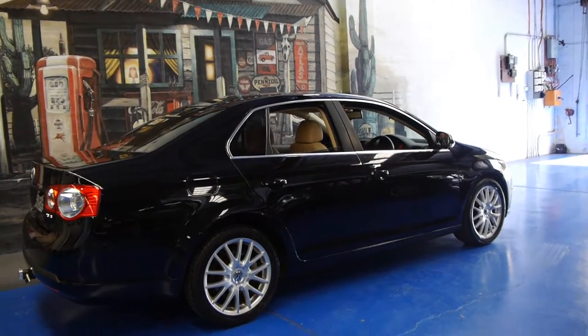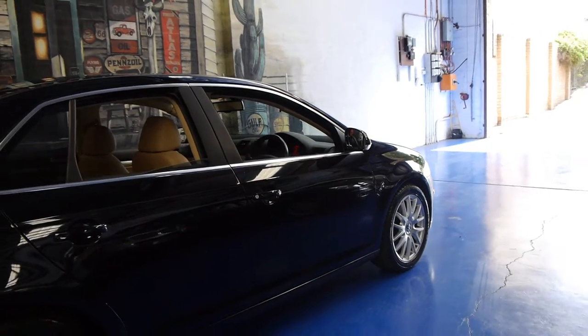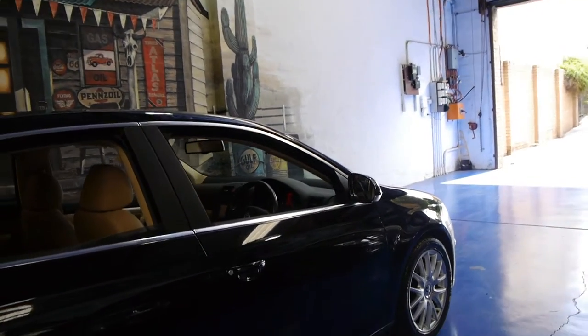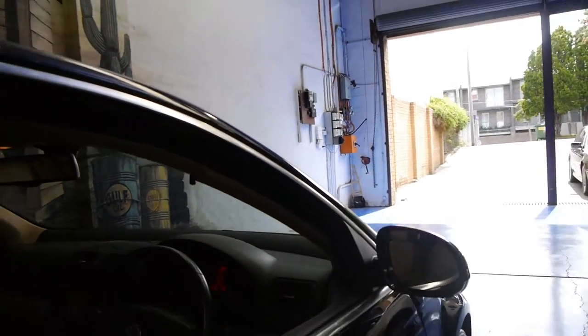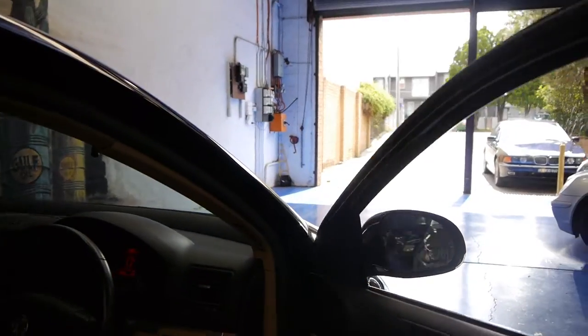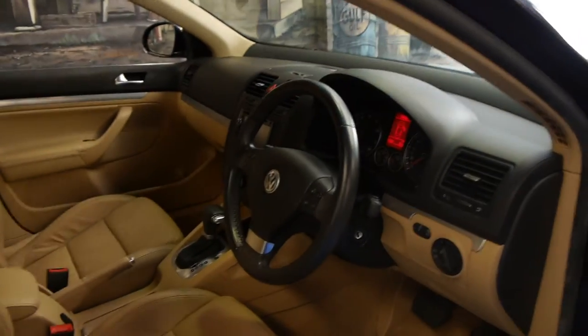Hi and welcome to the Old Timer Centre. My name is Philip Tarrant and today we have for you a 2008 Volkswagen Jetta with the 2 litre TFSI petrol engine. It's done just 86,000 kilometres and it is in immaculate condition, especially for a black car with cream interior.